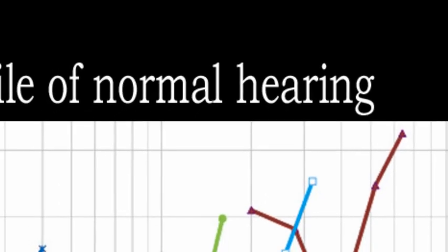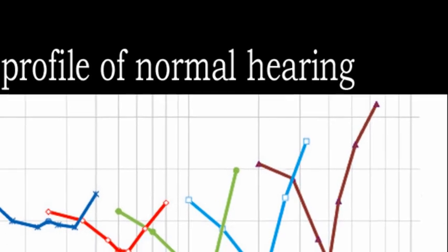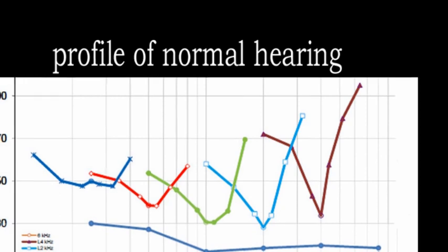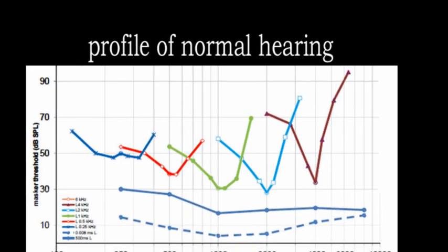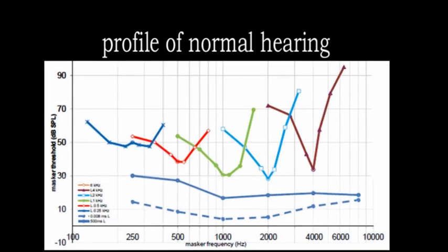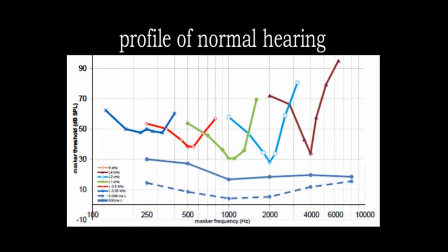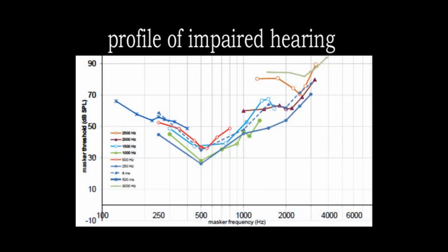Compression is concerned with how intrusive other sounds are when they become louder. So normally we can tune out another sound if it's quiet, but as it increases in intensity, then we have more difficulty in tuning it out. A person with hearing loss often has a particular difficulty in tuning out irrelevant sounds.